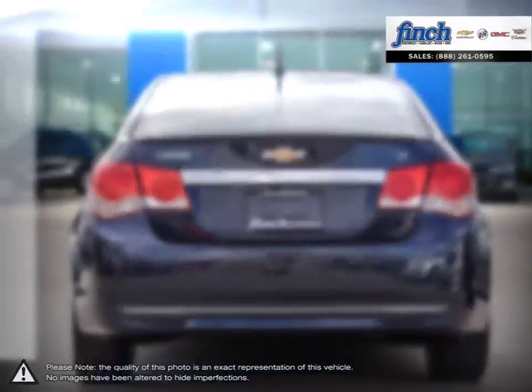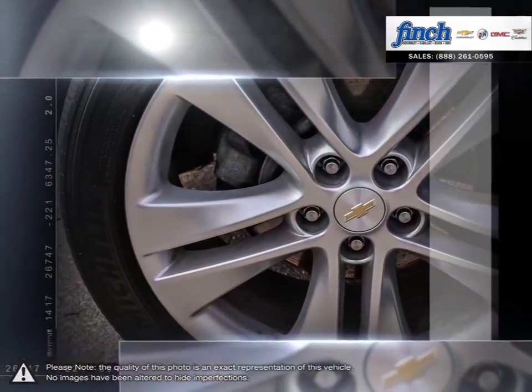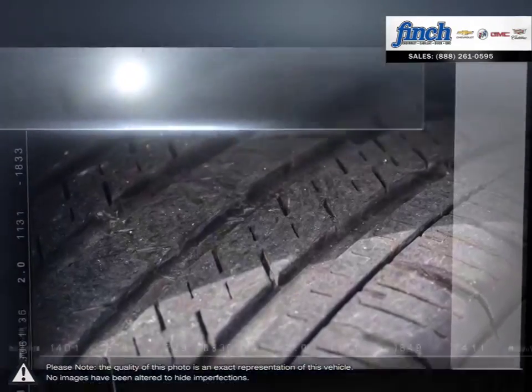A prominent grille, refined front fascia and swept back headlamps all come together to produce a bold and sporty presence on the road. With the Cruze you won't ever sacrifice performance or responsive handling.